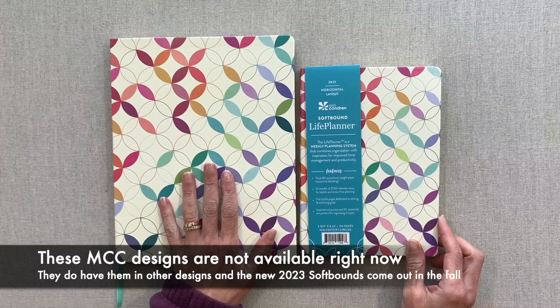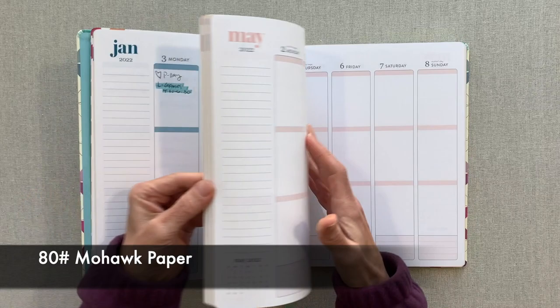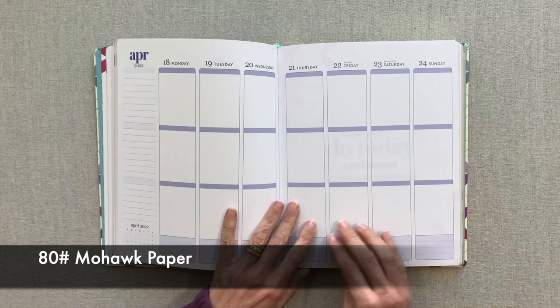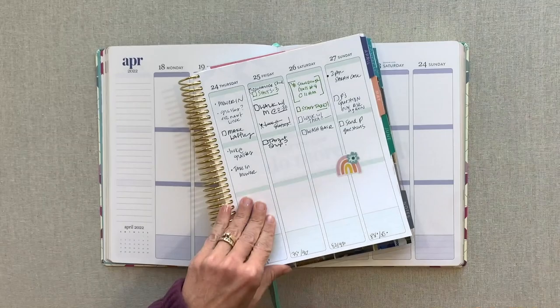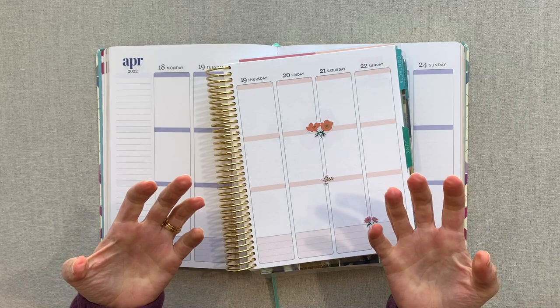Let's start by walking through the big life planner. The pages are almost 8 by 10, and it is 80-pound paper — they list it as 80-pound Mohawk paper, just like their coiled life planner. However, it does not have the same tooth to it. Tooth means texture, and this softbound paper has less texture than the coiled life planner paper.